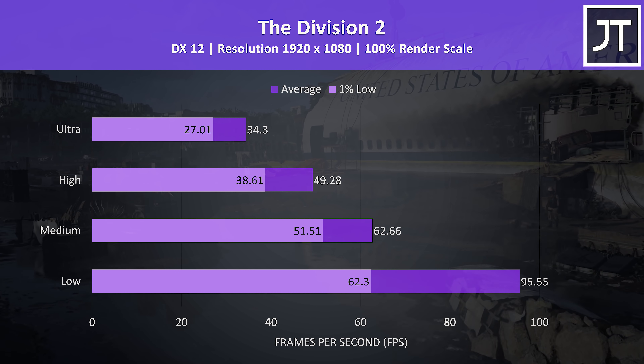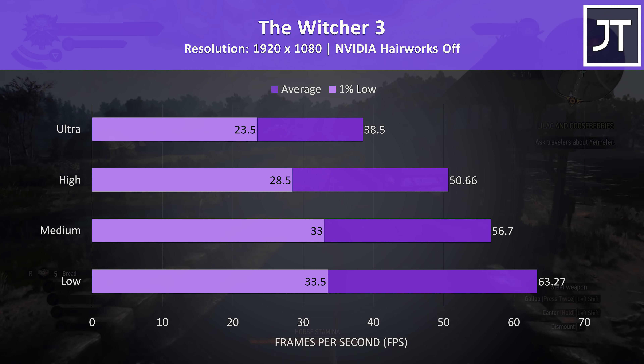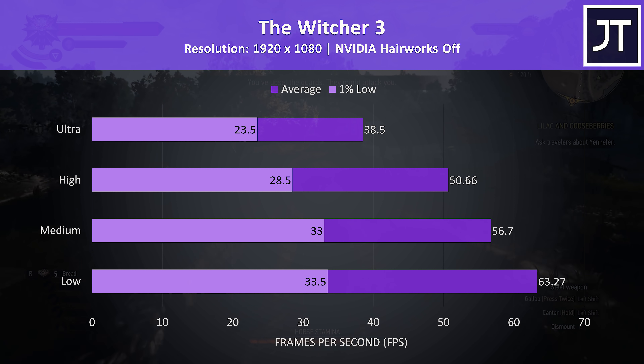The Division 2 was also tested with the built-in benchmark, and in this test 60 FPS was possible with medium settings, while the 1% low from low settings was actually higher than this and approaching the 100 FPS mark.